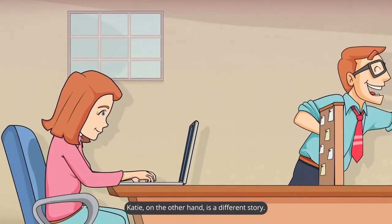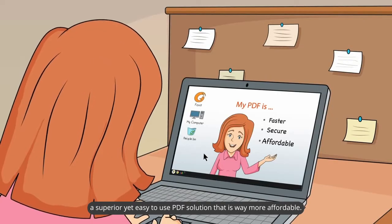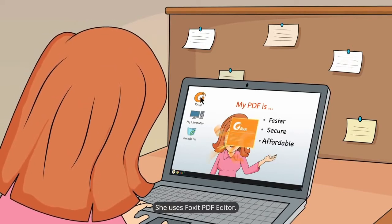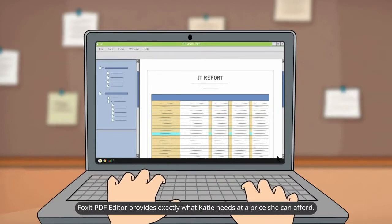Katie, on the other hand, is a different story. She did a little digging and found that there's a better option out there — a superior yet easy-to-use PDF solution that is way more affordable. She uses Foxit PDF Editor, which provides exactly what Katie needs at a price she can afford.